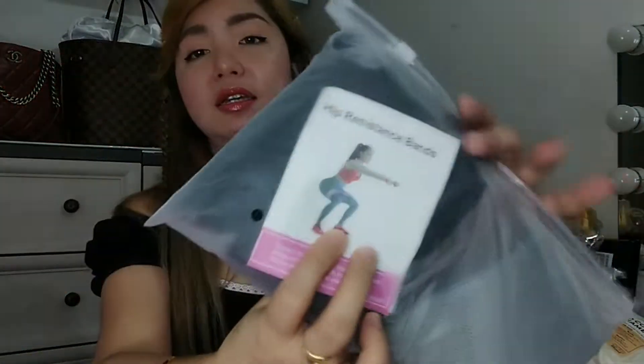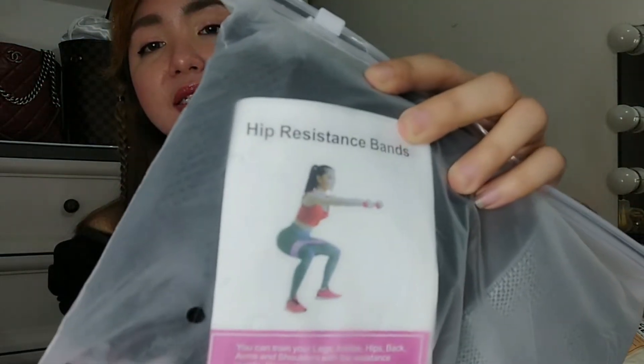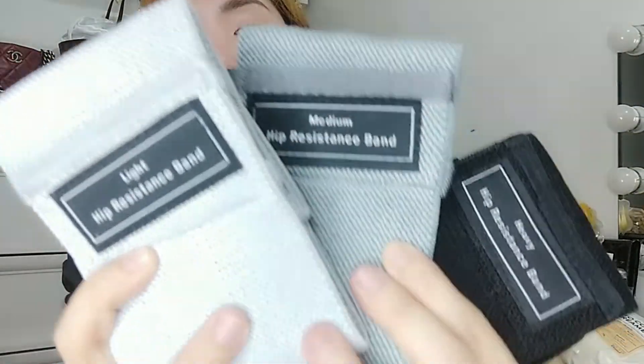This is the resistant bands — I will use this for exercise. This is the hip resistance bands. Okay, you can use it like this. I ordered this one set. It smells bad — smells fishy. There is a medium resistance, heavy resistance, and light resistance. I will show it to you: light, medium, and heavy.